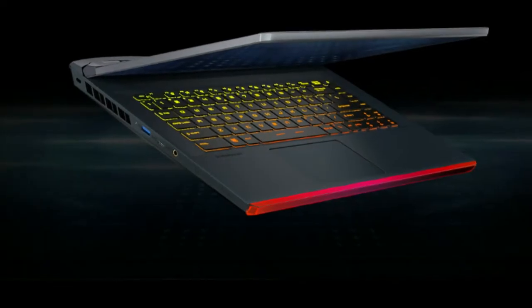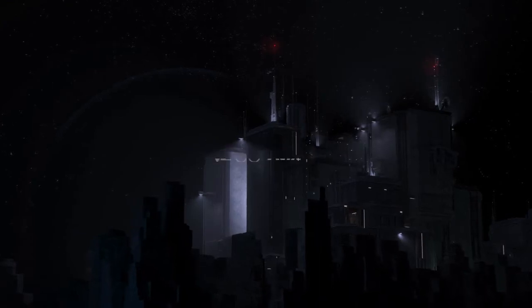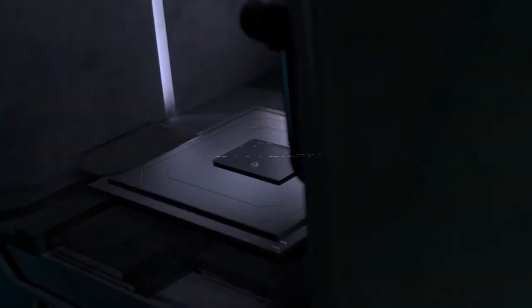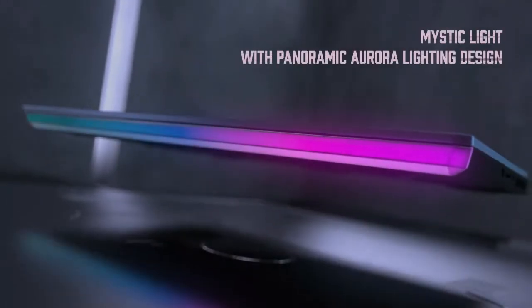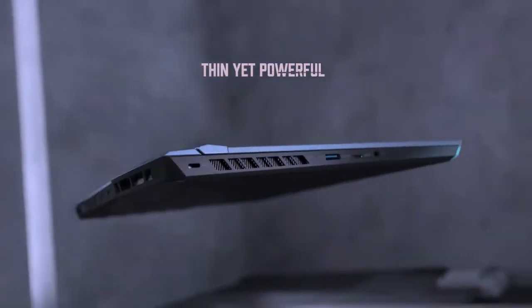I brought for you the GE66 Raider series laptop. The GE66 Raider is powered by 10th Gen Intel Core i9 Processors and GeForce RTX 20 series graphics.